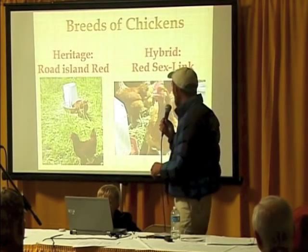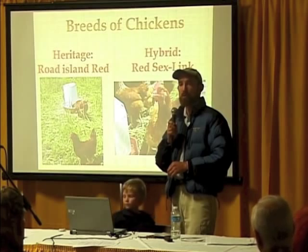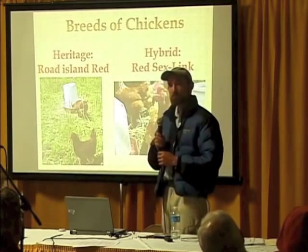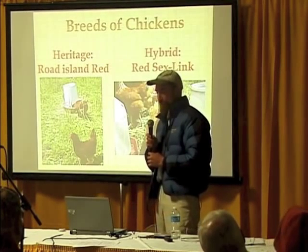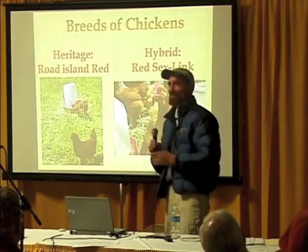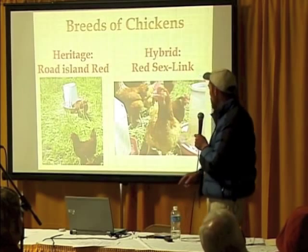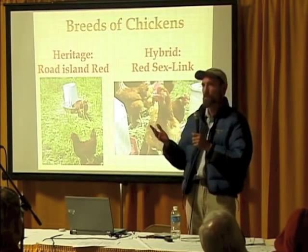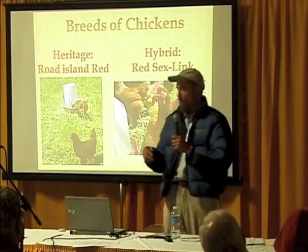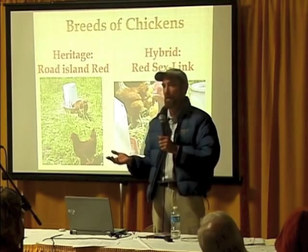There's a picture of the Rhode Island Reds — they're a heavier-bodied bird, which means they probably tolerate cold better but heat less well. The hybrid chickens are called a red sex link, and the reason for that is you can tell their gender at the point of hatching, which is important in the egg-laying industry — you don't need a whole bunch of roosters. They are a lighter-bodied breed, which means they tolerate heat better but probably cold less.